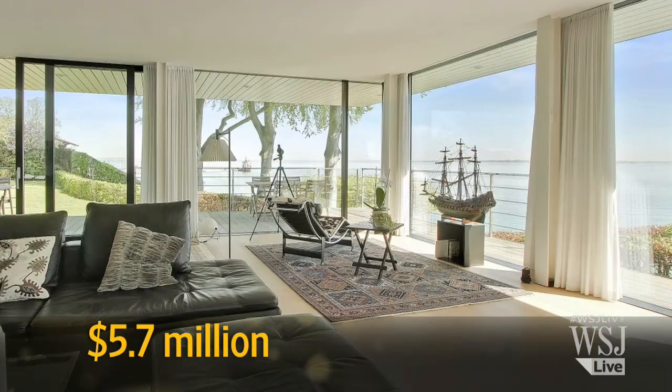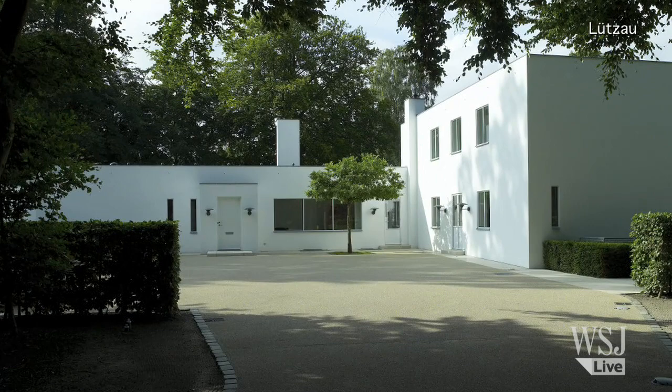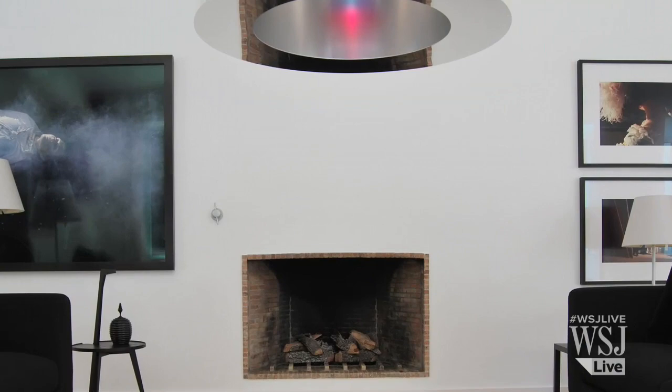Also on the market is another gem by Arne Jakobsen, a landmark 1930s modernist villa. The 6,600-square-foot home also boasts up-to-date amenities, like a recently-designed swimming pool. The asking price? $9.8 million.